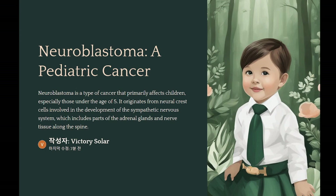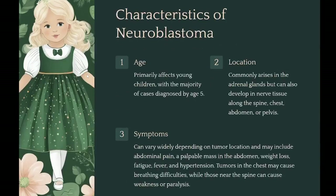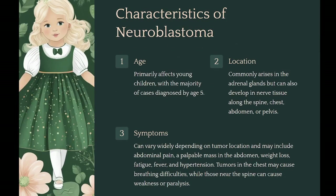Neuroblastoma is a type of cancer that most commonly affects children, especially those under the age of five. It originates from neural crest cells involved in the development of the sympathetic nervous system, which includes parts of the adrenal glands and nerve tissue along the spine. Neuroblastoma can occur anywhere in the body, but is most frequently found in and around the adrenal glands, which sit atop the kidneys and are part of the body's hormonal and stress response system.